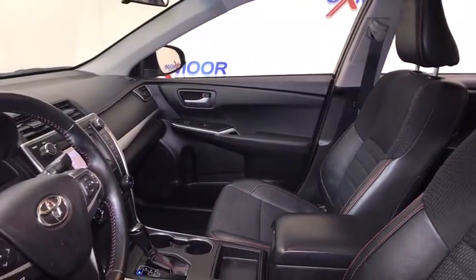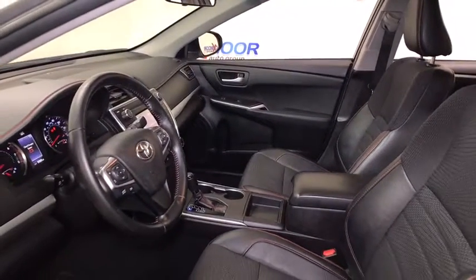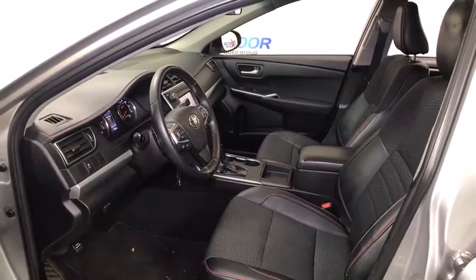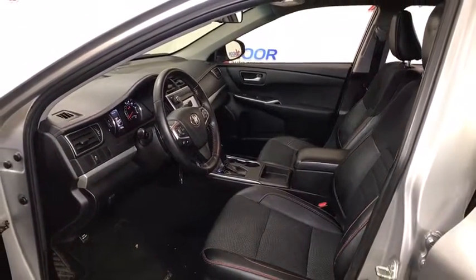CD player, trip computer, rear window defroster, remote keyless entry, panic alarm, brake assist, tachometer, overhead console, power driver's seat, front reading lamps, and driver vanity mirror.